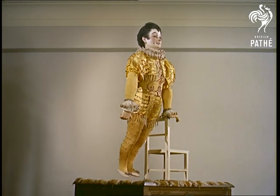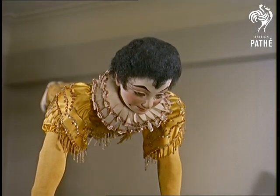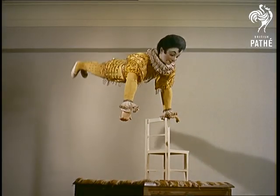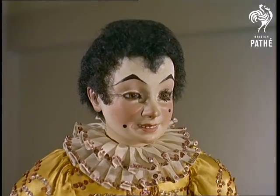Finally, another sprightly hundred-year-old is this acrobat, who makes nonsense of Newton's ideas of gravity. And if Mr. Sunley has his way, our friend here will still be performing for another century or two.